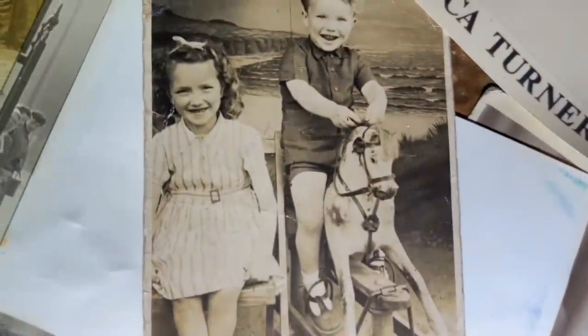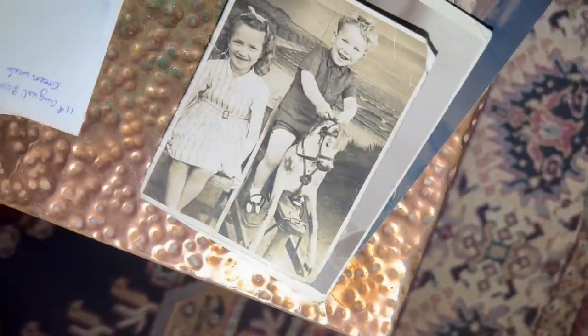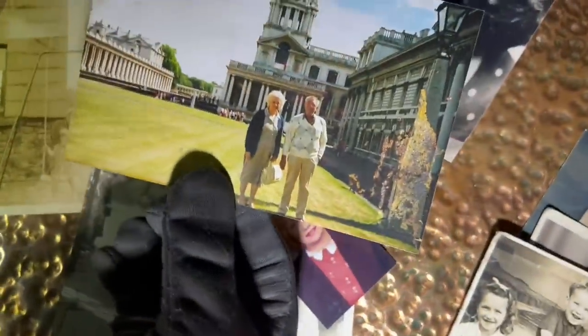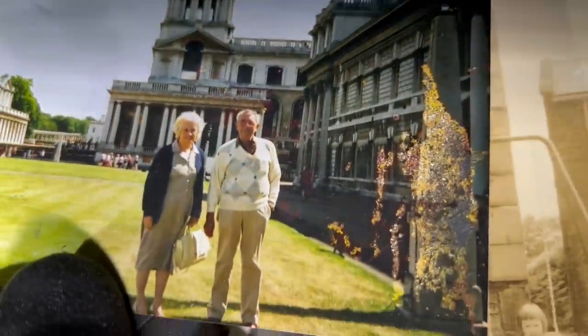I wonder if that's her as well because that's a very distinctive nose. That's a baby. That one says something on the back but I think it's modern. It's a lot lighter — I wonder where that is. Is that them though? Yeah, because look at him. I think it is, isn't it?